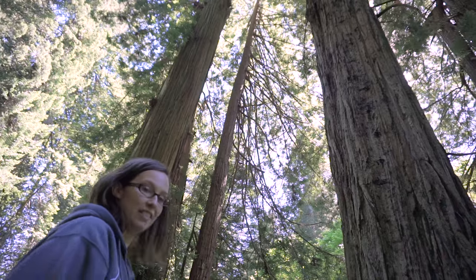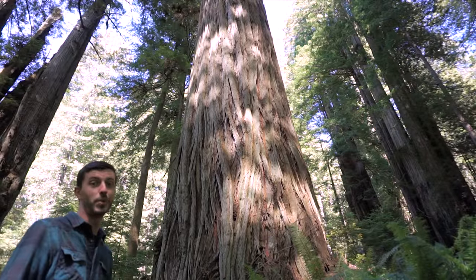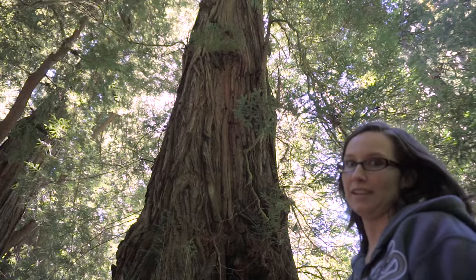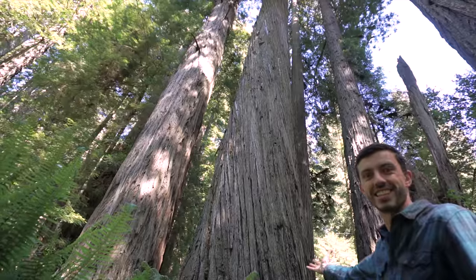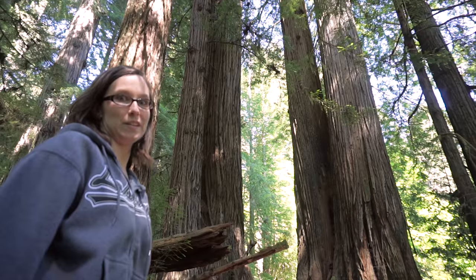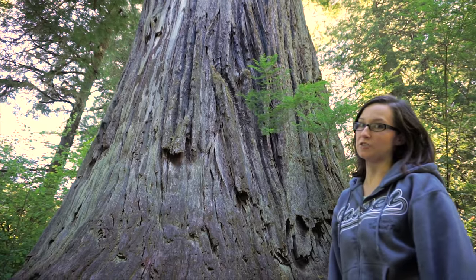That's a big tree. That's a bigger tree. That's a big tree. Oh, that's a big tree. These are big trees. That's a big tree. Those are big trees.